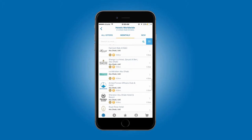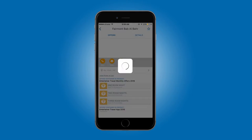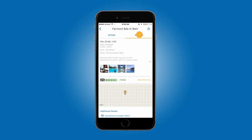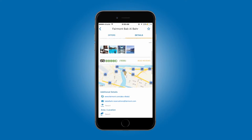You'll be able to tell if a hotel is part of Hot Summer Nights when you see the orange trophy icon on their offer screen. If you need more information on any hotel, click on it and swipe to the Details screen to see its description, facilities, location map, and TripAdvisor reviews.